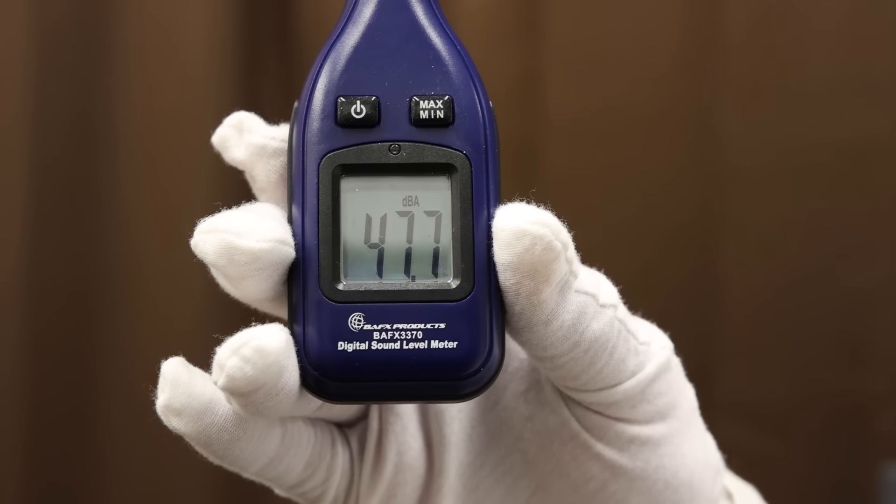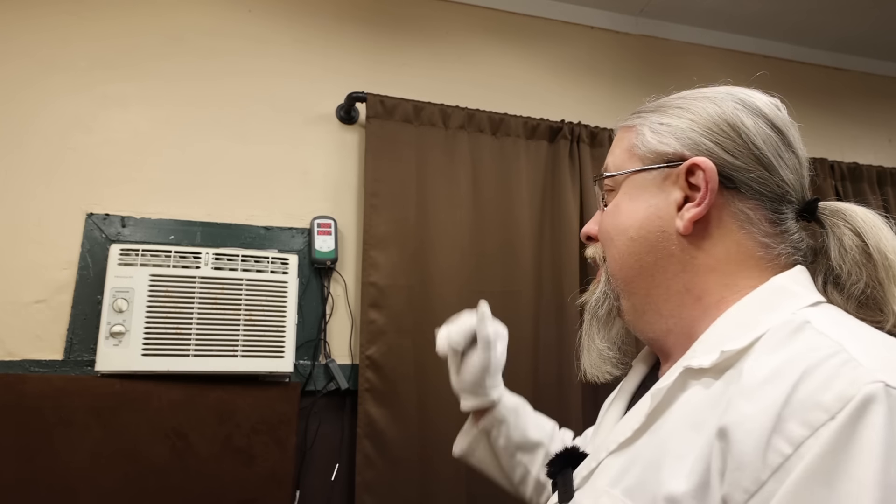In eco mode the unit is much quieter. A measurement shows 47 to 48 decibels — that is whisper quiet.